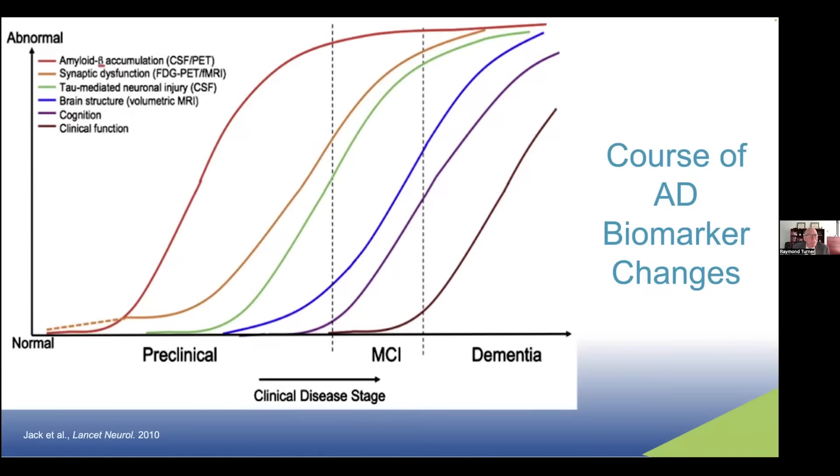The first biomarker to become abnormal is decreased amyloid in spinal fluid and increased amyloid plaque by amyloid PET imaging — that's the red curve on the left. You can begin to see other biomarkers change before there's any cognitive decline. The first vertical dotted line is the boundary between preclinical Alzheimer's and mild cognitive impairment, when symptoms begin and memory and cognition declines greater than expected for age and education. The second dotted line is the boundary between mild cognitive impairment and dementia, when cognitive deficits begin to impact daily function. We now have three stages: preclinical Alzheimer's with normal cognition, mild cognitive impairment, and then mild, moderate, and severe dementia.